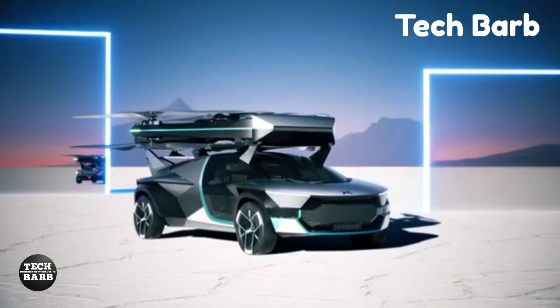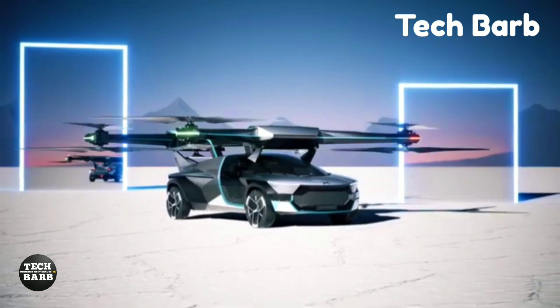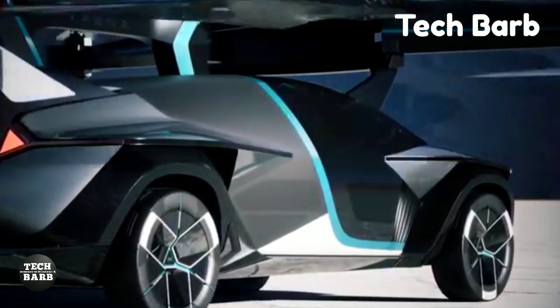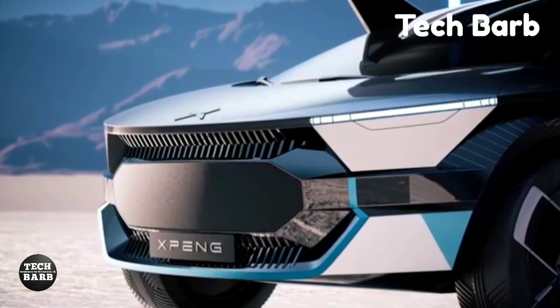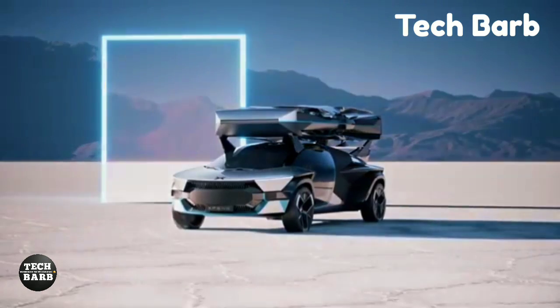Their goals include scenic location sightseeing, rescue operations and air patrol. A ground module transports and charges the air module in the Xpeng Airot Concept flying automobile, which has six X6 all-wheel drive and rear-wheel steering for outstanding off-road capability and load capacity.